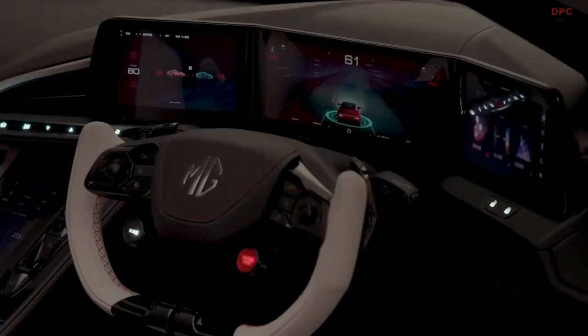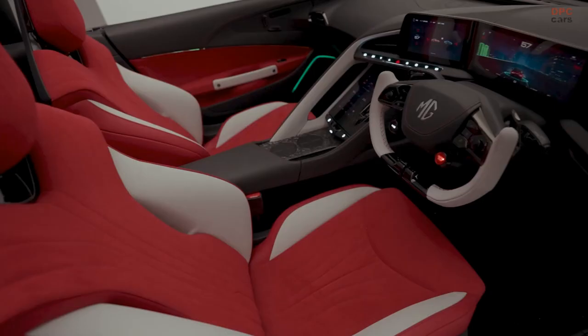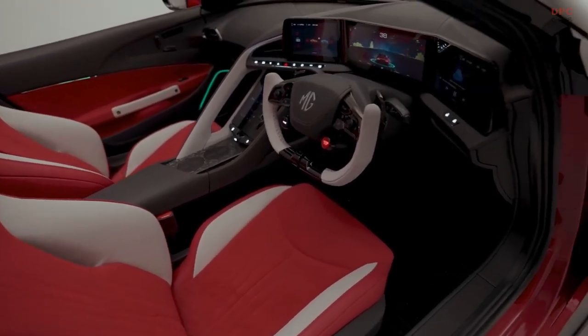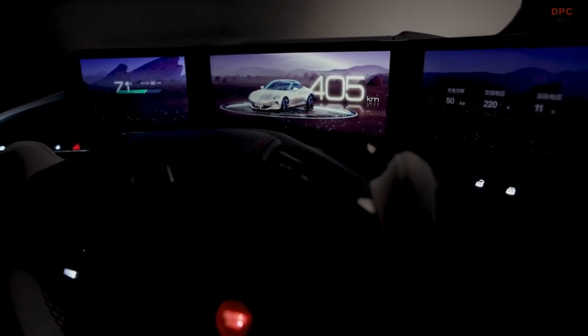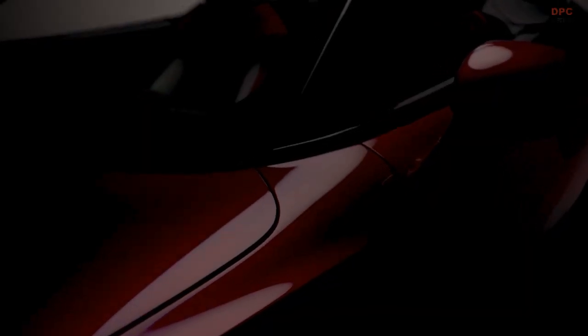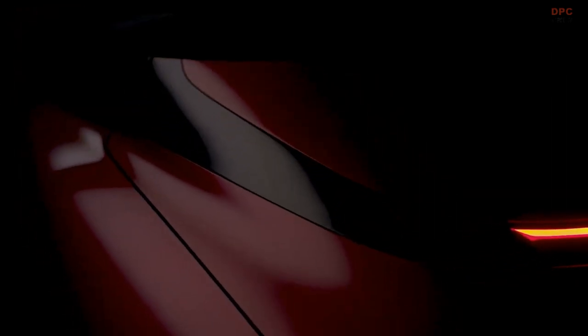This car is really important for MG's new chapter — it really is a statement of intent. The brand is growing year on year; it's one of the fastest growing brands in the world at the moment. So what better time than the start of our 100th year anniversary to be doing a brand new high-performance two-seater electric sports car.